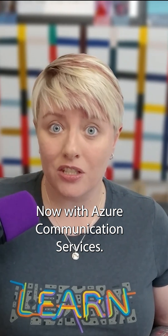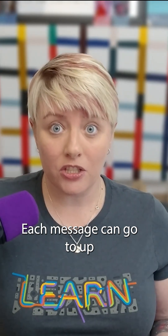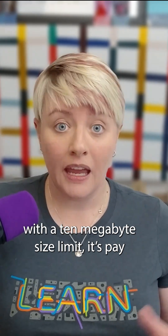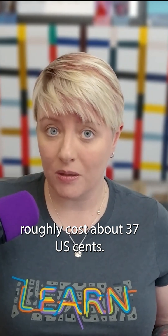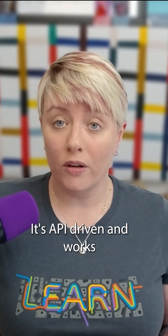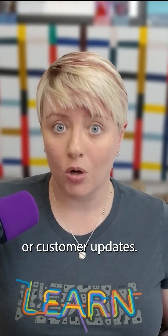With Azure Communication Services, it's built for sending emails externally. Each message can go to up to 50 recipients with a 10 megabyte size limit. It's pay-as-you-go, so 1,000 emails roughly costs about 37 US cents. It's API-driven and works with custom domains if you need it to, making it ideal for marketing or customer updates.